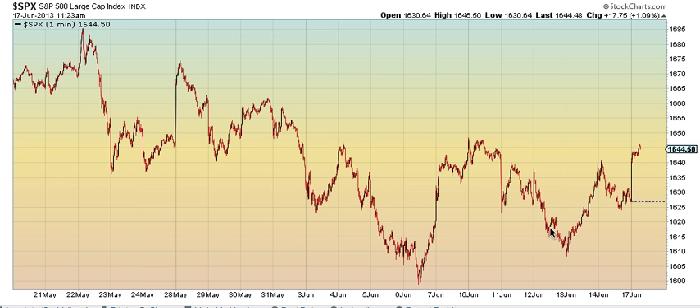It's going to be 1, 2, 3, 4, truncation, and then top of the 4, top of the B, and we can take out 1648 decisively today.